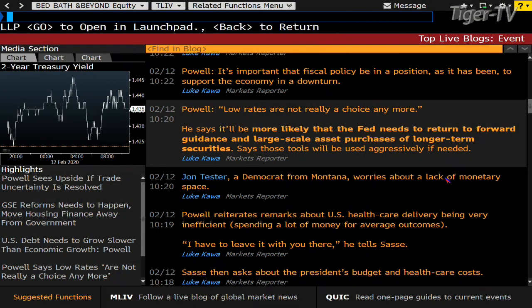Powell is getting questioned in the Senate right now. At 10:20 this morning he said low rates are not really a choice anymore. Then he said it'll be more likely that the Fed needs to return to forward guidance and large-scale asset purchases of longer-term securities, and those tools will be used aggressively if needed. We've talked about the Fed put for years, but this is a Fed put in an extraordinary way. The market has to love to hear that.